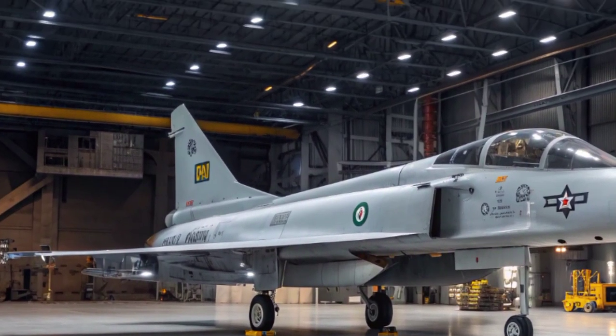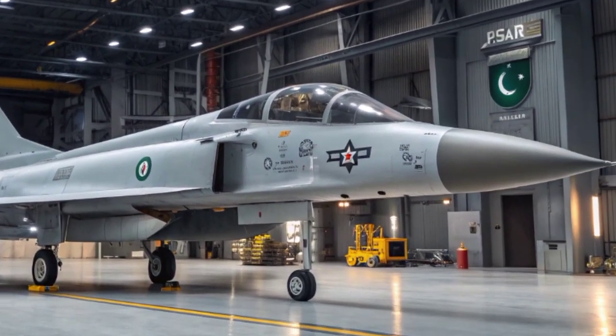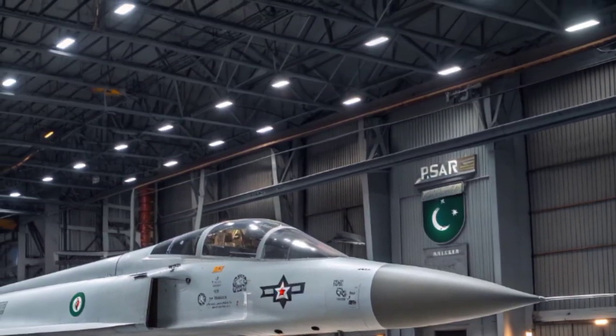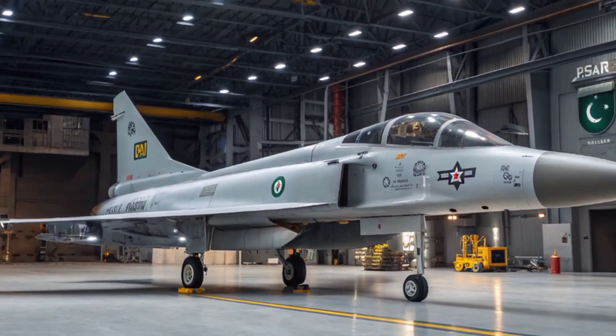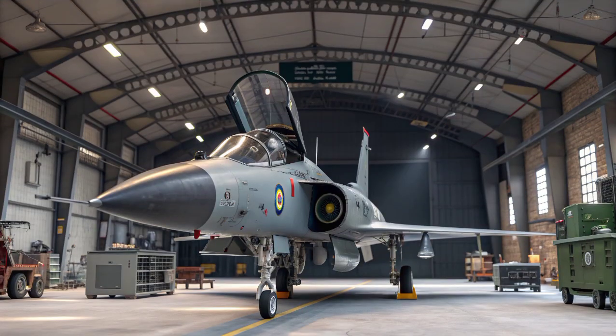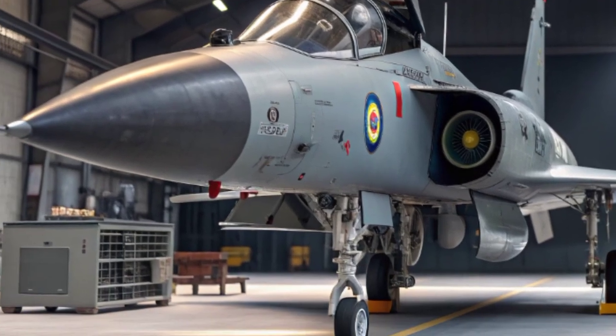The jet is powered by the Russian RD-93 turbofan engine, giving it reliable thrust and maneuverability. What truly makes the JF-17 special is its avionics and weapons systems. The aircraft is equipped with modern digital fly-by-wire controls, multifunctional displays, and a glass cockpit.